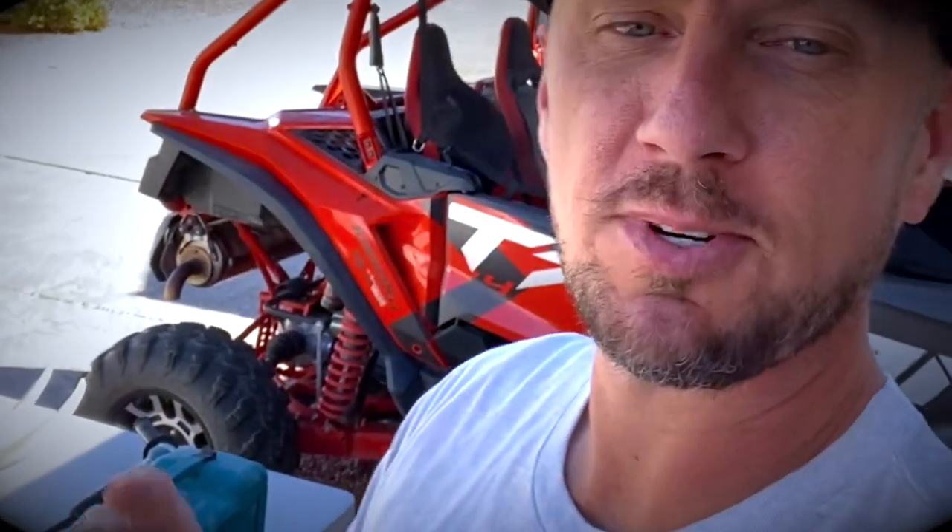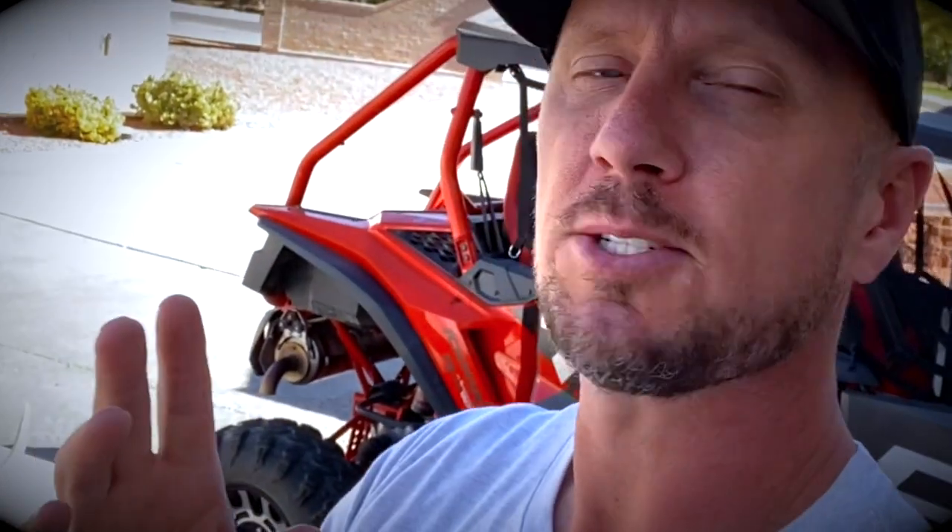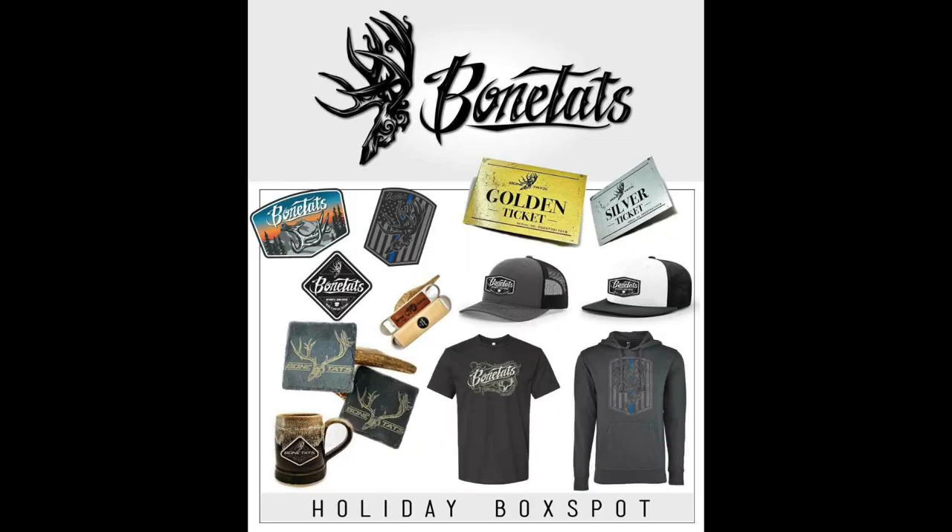What's up, you guys? I just wanted to jump on here really quick. As you guys have noticed, I've been dropping hints both on my Instagram posts and my stories that I'm getting ready to do another box spot promo, and this one's going to be a lot of fun — it's going to be called the Holiday Box.